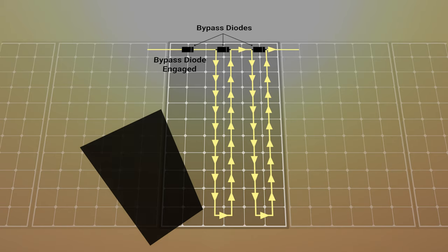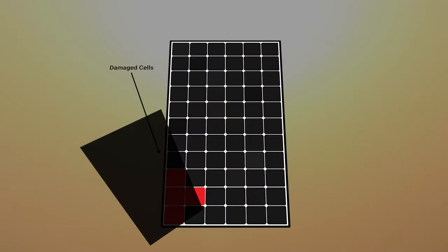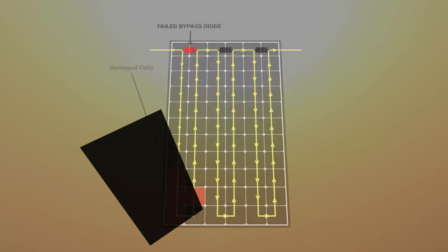However, if this shade happens too regularly, it may not only damage your solar cells, but damage the bypass diodes as well. But how much shade is too much shade? Will too much shade void your warranty?